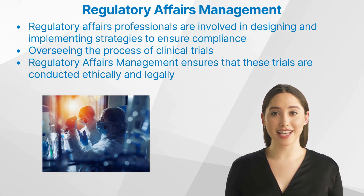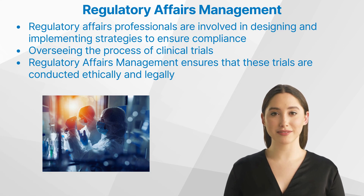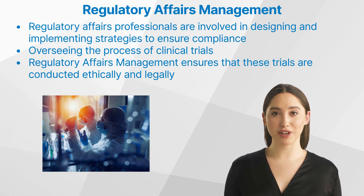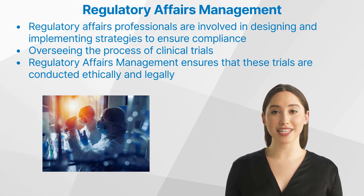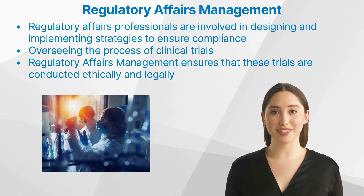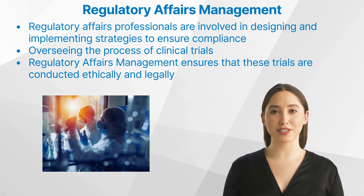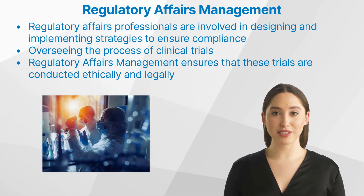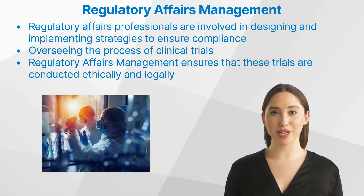In the context of clinical research, regulatory affairs management plays an integral part at every stage. From preclinical development through post-market surveillance, regulatory affairs professionals are involved in designing and implementing strategies to ensure compliance with relevant laws and ethical standards. One key role involves overseeing the process of clinical trials — studies conducted with human subjects to evaluate a medical, surgical, or behavioral intervention. These trials are heavily regulated to protect the rights and interests of participants, and regulatory affairs management ensures that they are conducted ethically and legally at every step.